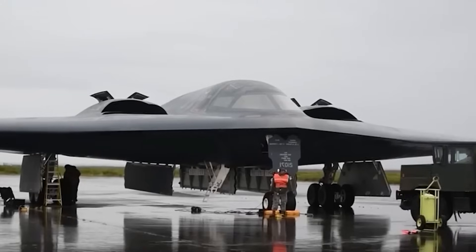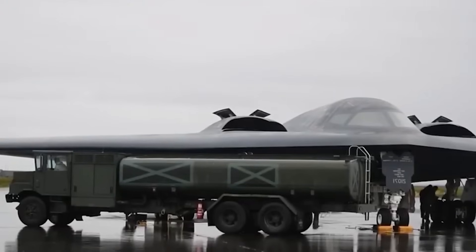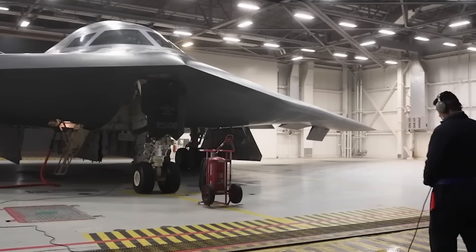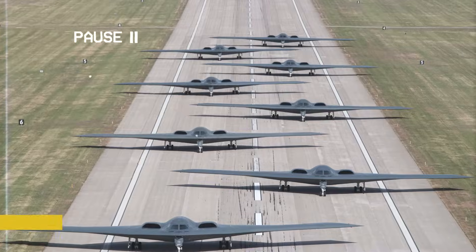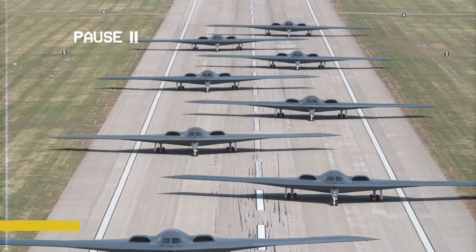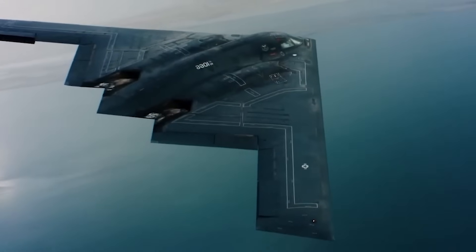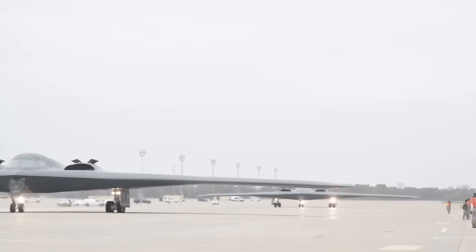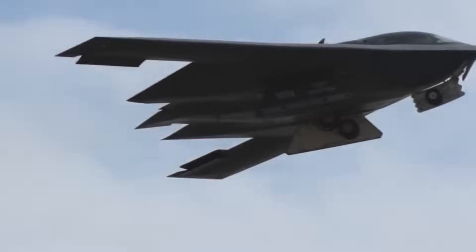The B-2's stealth skin is notoriously finicky. After every flight, the aircraft undergoes exhaustive inspections — RAM coatings must be reapplied, surfaces polished, and avionics recalibrated. Each hour in the sky demands over 100 hours on the ground. Only 21 were ever built, which drove up the per-unit cost even more. Had the program reached its original goal of 132 bombers, economies of scale might have helped — but political pushback and budget constraints stopped that early. Despite its price, the B-2's effectiveness has never been questioned.